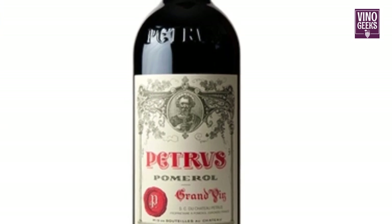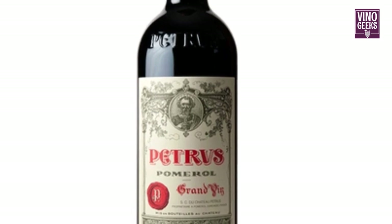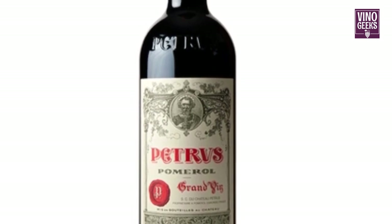Chateau Petrus is one of the most iconic producers of Merlot in Bordeaux, crafting some of the most sought-after and luxurious wines in the world.